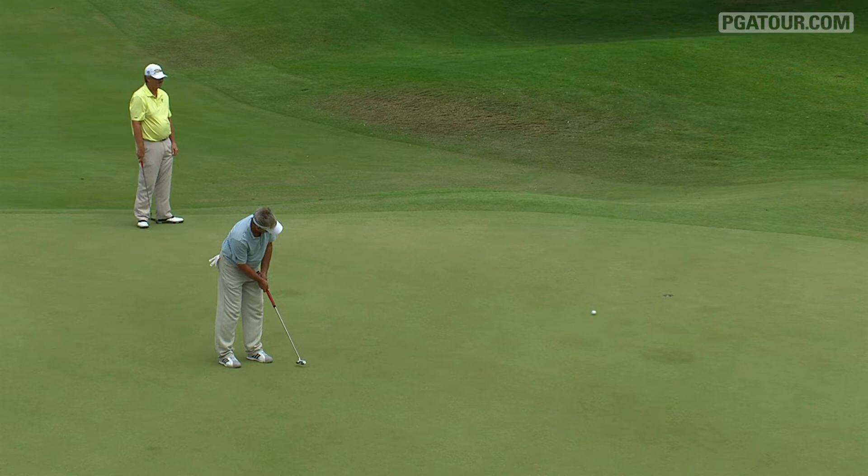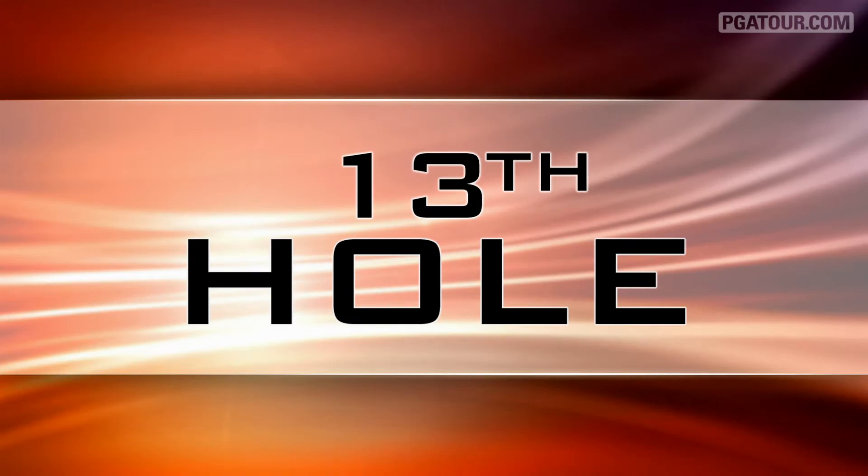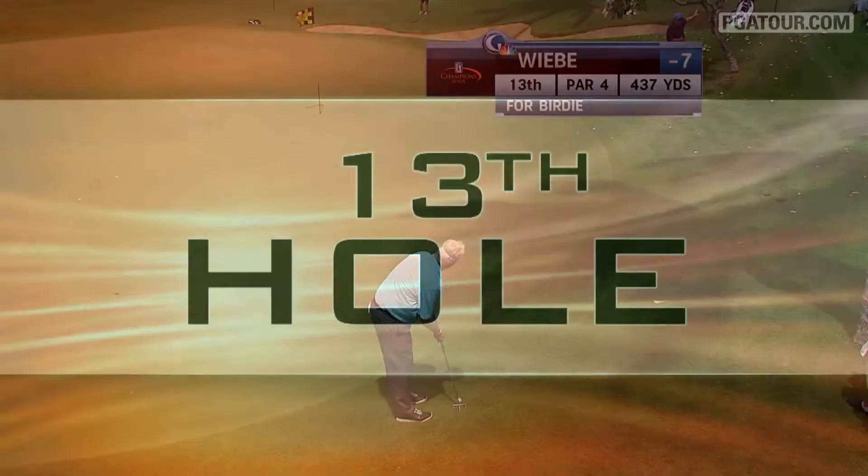John Cook now on the 14th, this for birdie. He had a roller coaster round — just one par on the front nine, the rest a mix of birdies and bogeys. But he's going to need a strong push at the end of this season to claim the Charles Schwab Cup, as he sits in fifth on the money list.